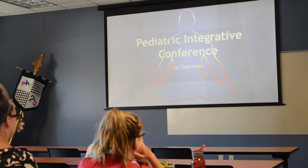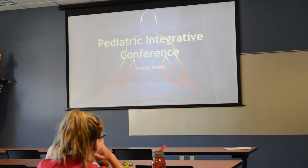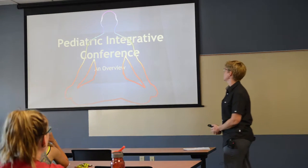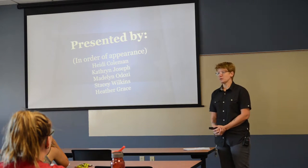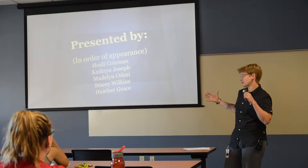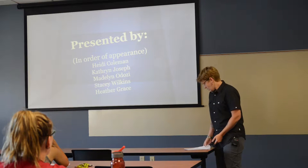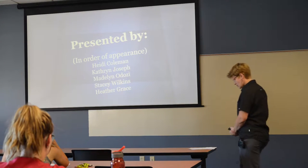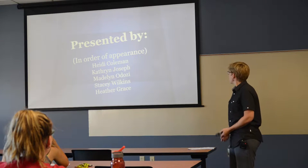Welcome everyone. Stacy, Heather, Kate, and Madeline had a wonderful opportunity to attend a pediatric integrative conference in April. It was housed at Como Zoo Conservatory, so we got to see animals during our breaks, had amazing food, and got to practice massage on one another. We wanted to pass on some of the information we learned so you can utilize it in the care of our patients.